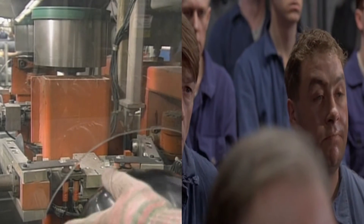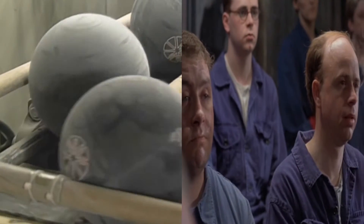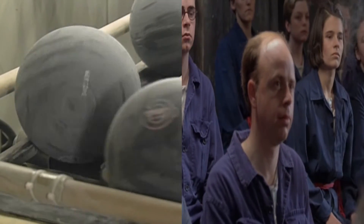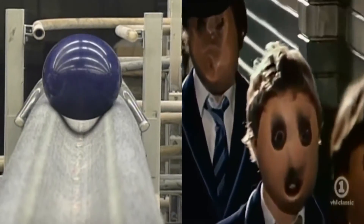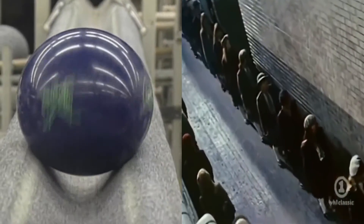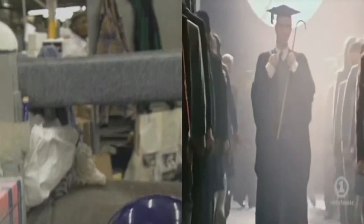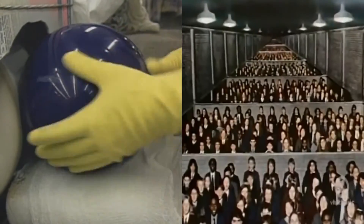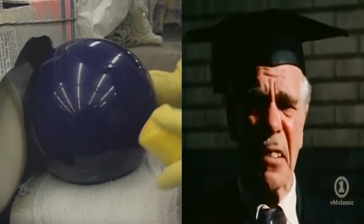These balls are sanded down for a rough surface — that's for bowlers who like a ball that really curves. Other balls are left slick and shiny so they'll roll straight down the lane, but not until a last spray of polish for the perfect shine.